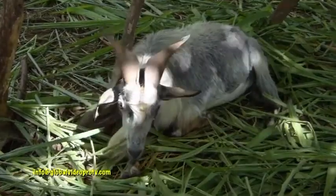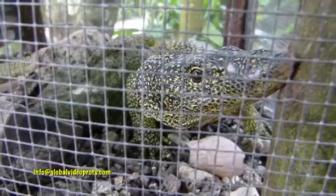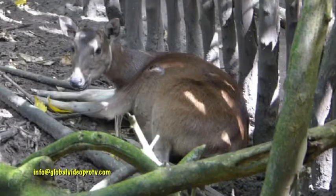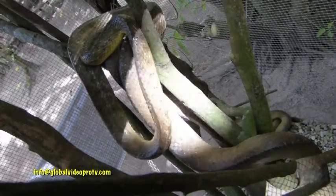Most of these animals here in Guam are mostly from the outside. There are hardly any indigenous animals here in Guam. The only indigenous animals so far are the iguana and the ajuju. Over here we have the deer, which are from the Philippines, and the brown tree snake.